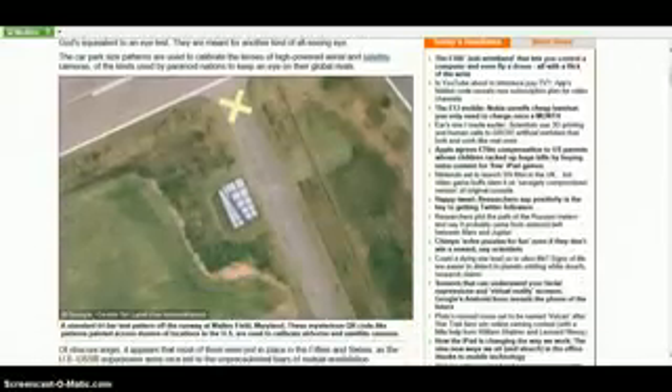They are meant for another kind of all-seeing eye. The car park-size patterns are used to calibrate the lenses of high-powered aerial and satellite cameras of the kinds used by paranoid nations to keep an eye on their global rivals. This picture is described as the standard tri-bar test pattern off the runway at Walker Field, Maryland. These QR code-like patterns, painted across dozens of locations in the U.S., are used to calibrate airborne and satellite cameras. And they're talking about the 50s and 60s.